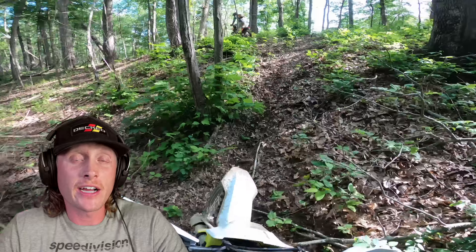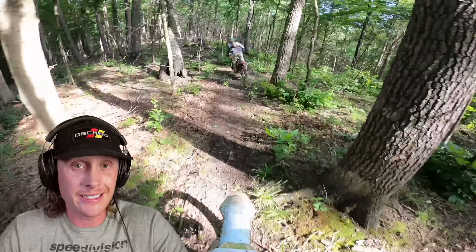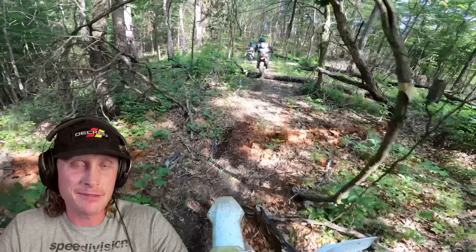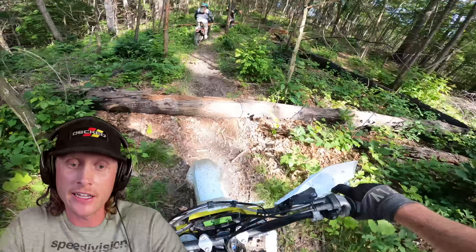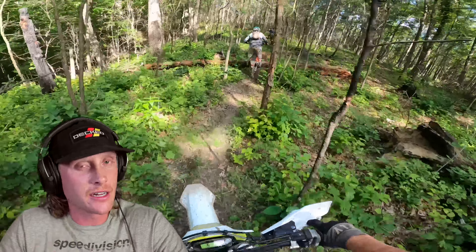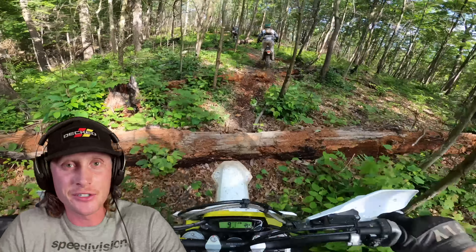Most of these logs I would try to double blip. A lot of these are small enough to where you can just roll over them, but it's a good skill to learn. The biggest tip I have with log jumps is just hitting them straight on — do whatever you can to make sure you hit them straight on. Sometimes you don't have that option, which I'll get into later.